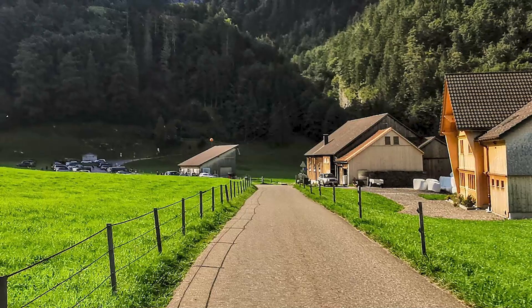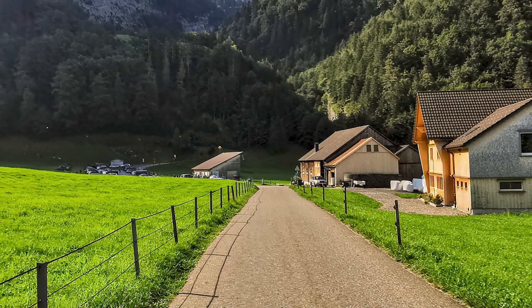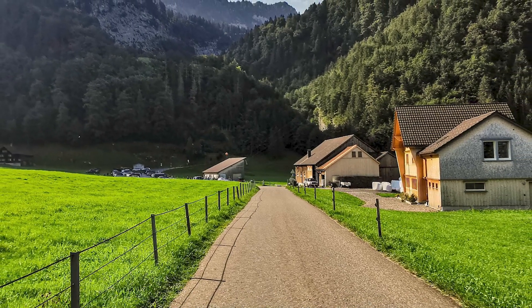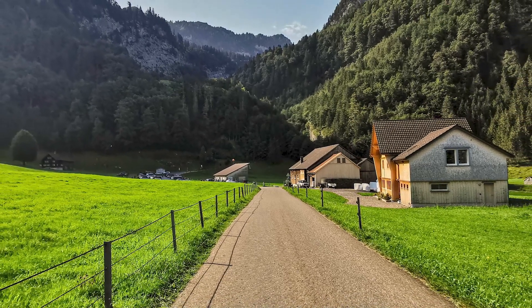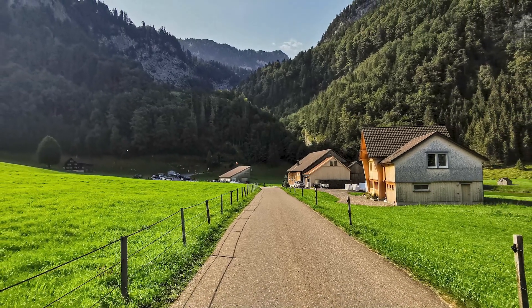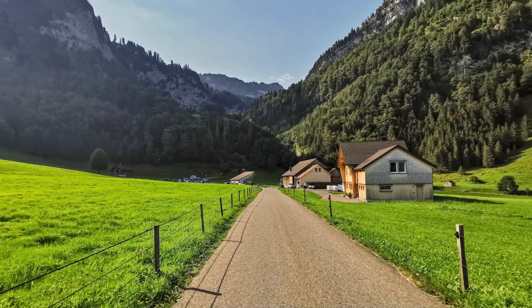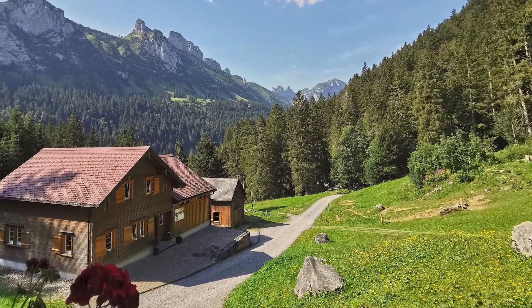From Brüllisau the path goes flat to Pfannenstiel. After about 1.2 kilometers one reaches the cable car to Alpsigl. Shortly after the cable car bottom station, the hike goes steeply up on a wide path inside a forest, making around 340 meters in less than 2 kilometers. At the top of the first ascent there is a mountain restaurant.